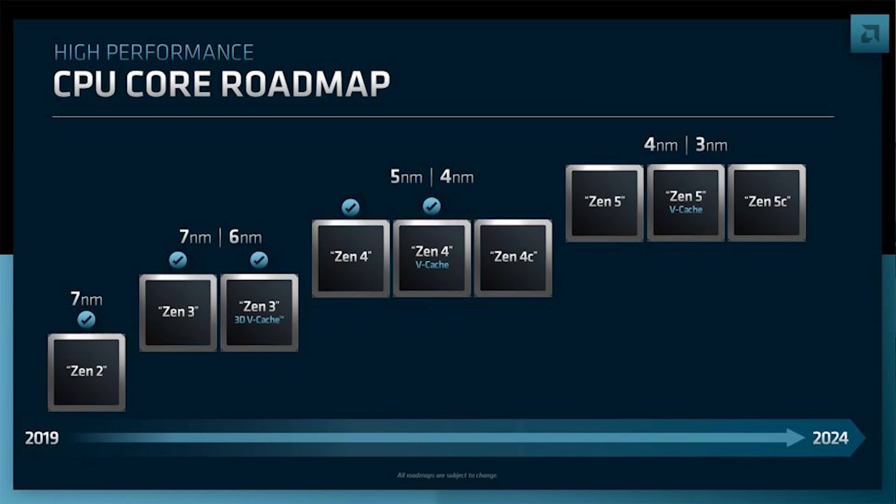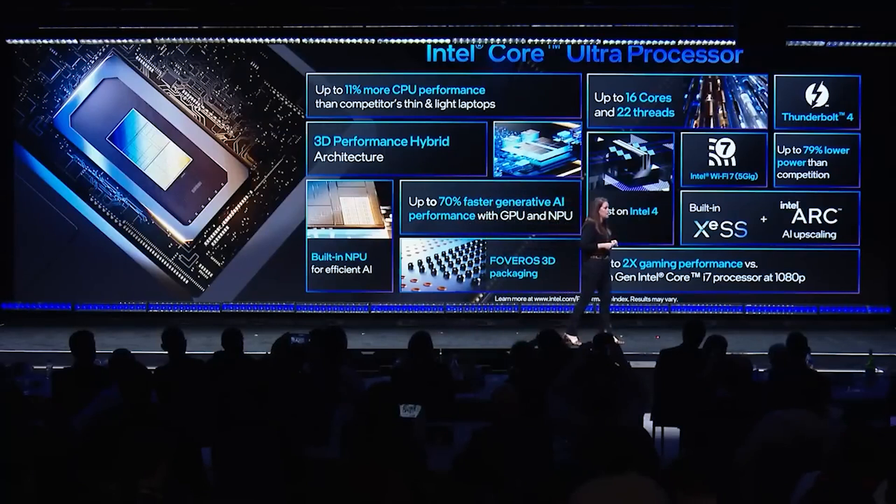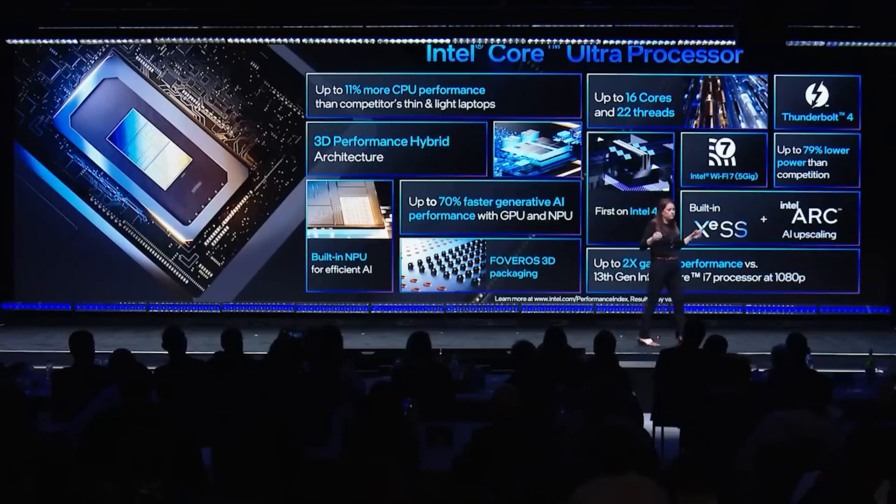Zen 5 is looking like it's going to be around Q2, with Q1 next year being the X3D variant. Intel's Arrow Lake is going to be pretty similar in terms of performance most likely. It's also on a new platform, and with those platform details that have leaked, it's probably going to be pretty expensive, at least initially, with all of the boards and extra PCIe lanes.